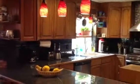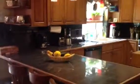New kitchen. Kind of. An upgrade. Kind of.